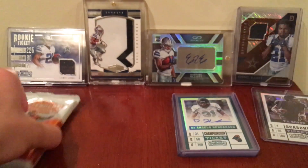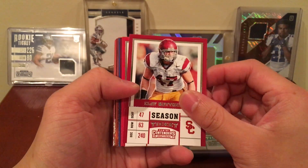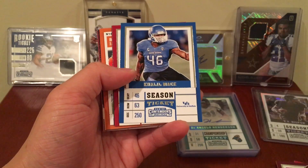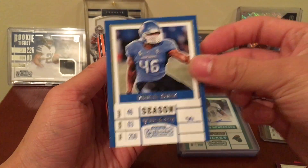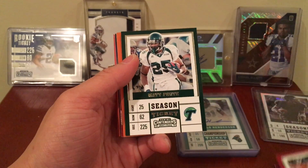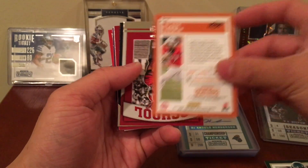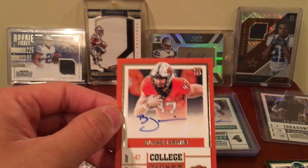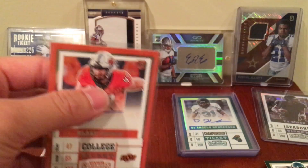Last pack — come on Panini, give me something good! Clay Matthews, Michael Thomas, Von Miller, Khalil Mack — my favorite player, defensive player of the year Khalil Mack! Brian Bosworth, Matt Forte — and Blake Jarwin. Never heard of this guy either, but an auto's an auto. After that one of one and that cracked ice, I really don't think Panini is going to be loading up this box anymore.